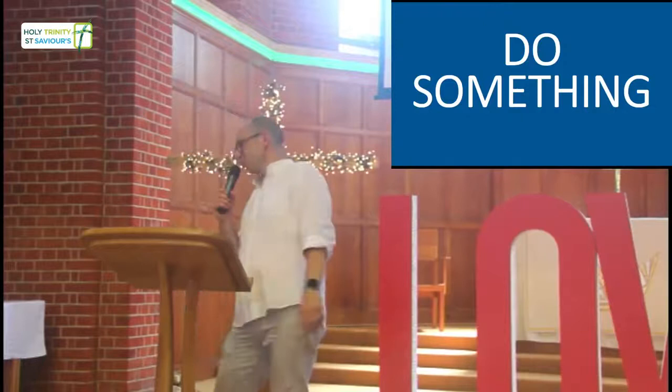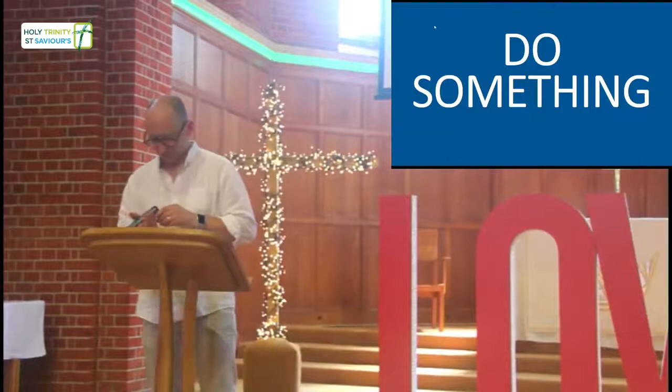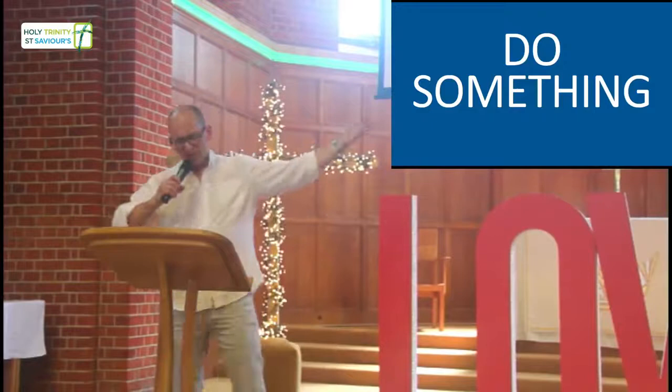Let's pray. Heavenly Father, thank you for your creation. Thank you for the amazing variety you've provided for us to stand in awe and wonder, but also to take care of. Lord, help us to take care of what you've given us. Bless us, Lord, as we do this - inspire us, and inspire others to do the same. In your name, amen.